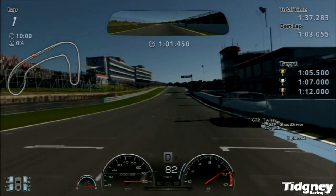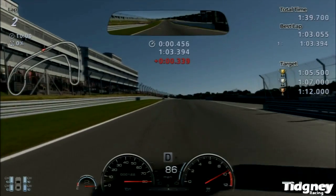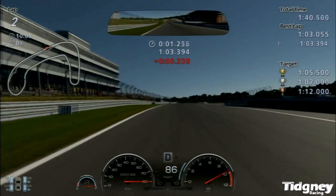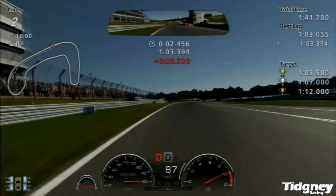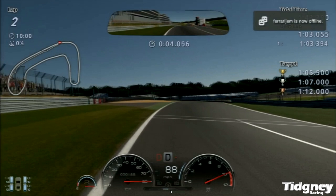As we approach Paddock Hill Bend and the start-finish line, we're going to be sort of in the middle of the track, aiming towards the left — but not too far left, just in case you're on a good lap. Now your brake marker is here: that white line going straight across the track is your brake marker. You're not going to brake exactly on it but a couple of metres before it — it's constant, so it's a very good visual tool.